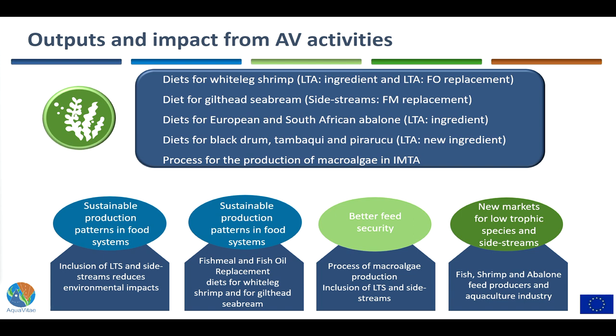The impacts of this work align with sustainable production patterns in food systems. Staff exchange helped calculate how to reduce environmental impacts by adding low-trophic species to diets or using side streams. Some formulations produced really positive results, allowing substitution of fish meal and fish oil from commercial diets. All experimental diets were compared to a commercial-like diet. This means fish meal and fish oil can be freed up for other diets or other species and developmental stages that really need them, increasing diet flexibility and feed security.